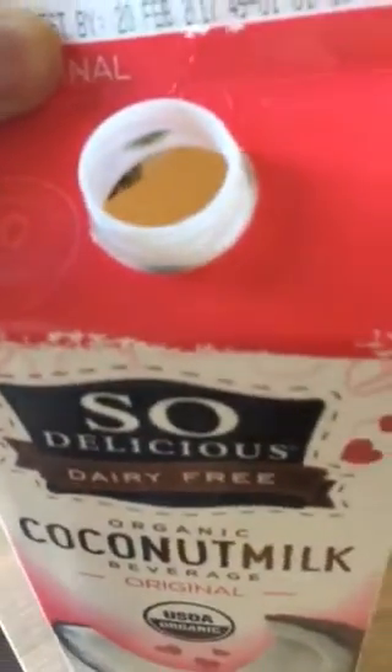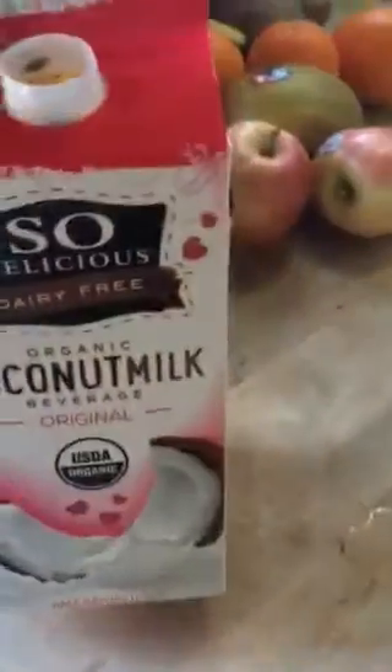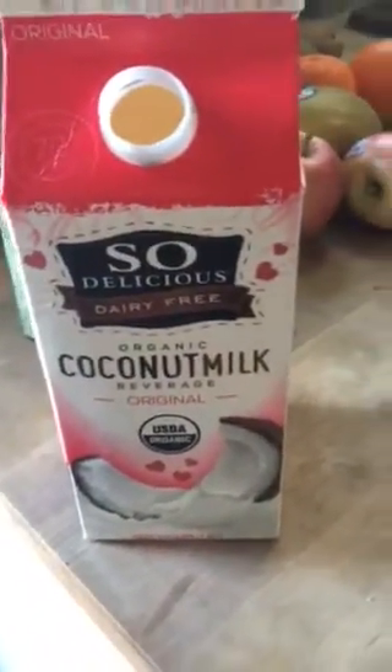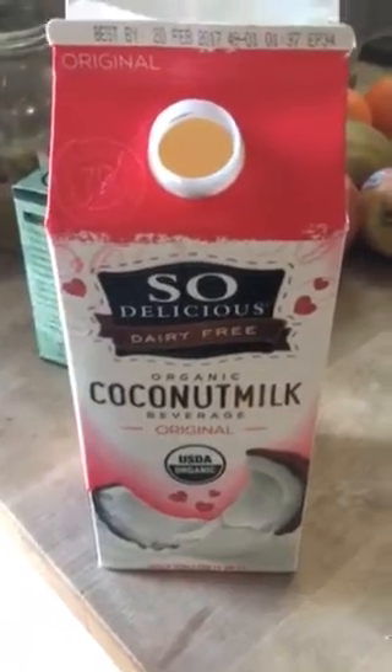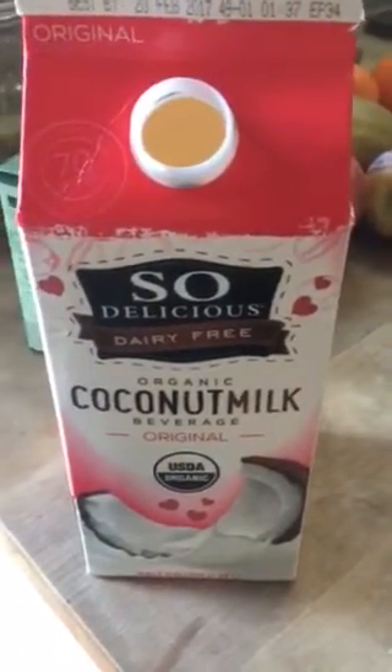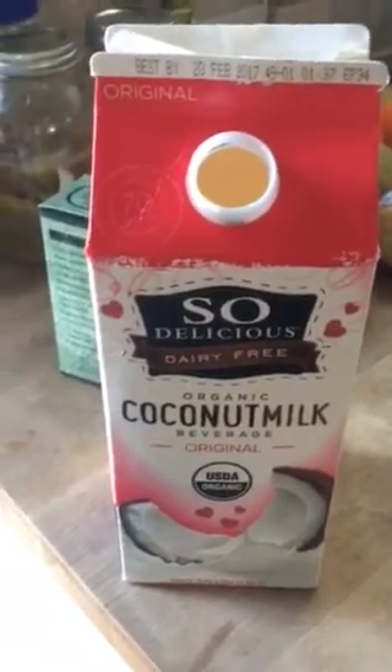Again, the expiration date is February 20th, 2017. I bought this last week, used it a few times, and somehow there's mold. If anybody else has had this issue with So Delicious organic coconut milk, or any experience with spoiling of this magnitude, please let me know. Thank you for watching, friends — have a good day.